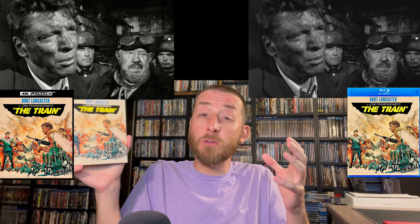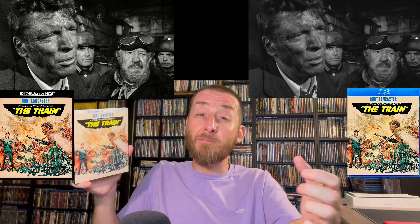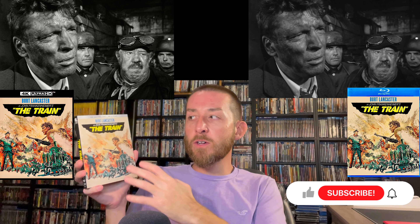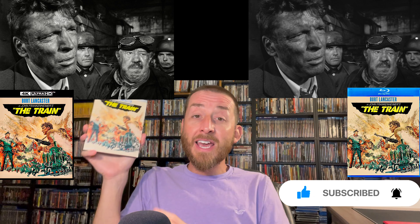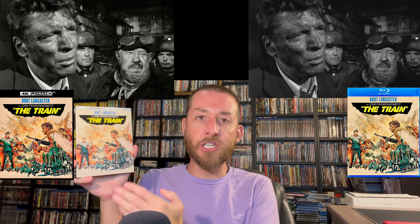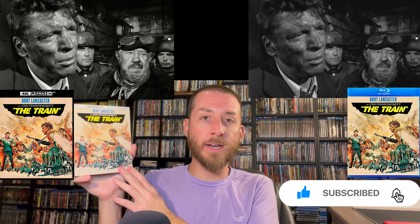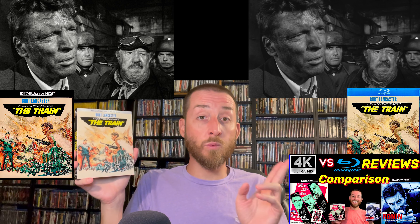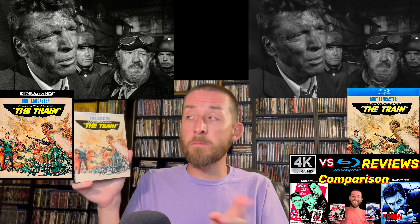Those brilliant whites and inky blacks make the black-and-white image seem almost 3D-looking — not that it actually is, but it's what your mind does because it gets really deep into the image due to those multi-layers and shades going down to very deep inky blacks with brilliant white coming out of the screen. That's an effect that works really well, and that's where 4K releases of black-and-white films can have a stunning effect. The Train really does have a great implementation of Dolby Vision and HDR10.